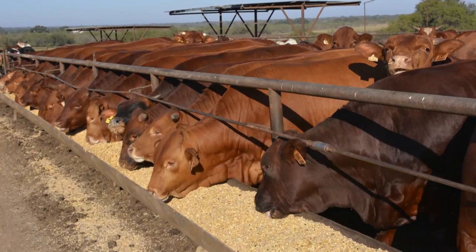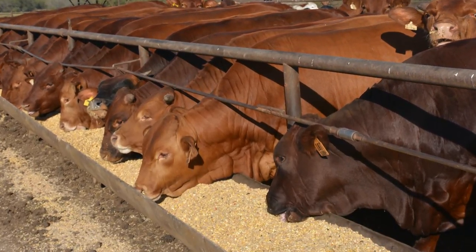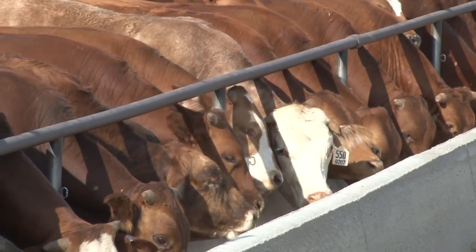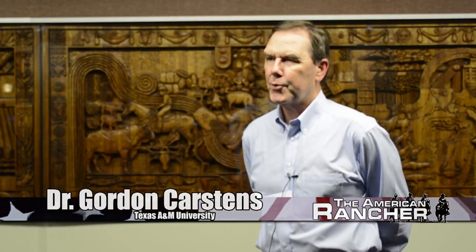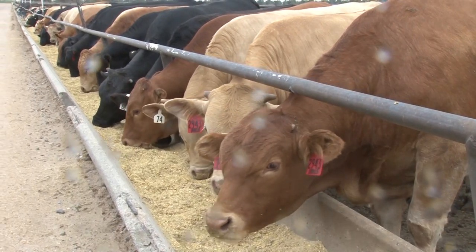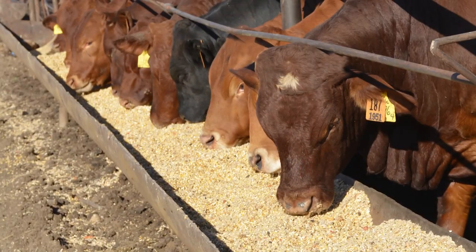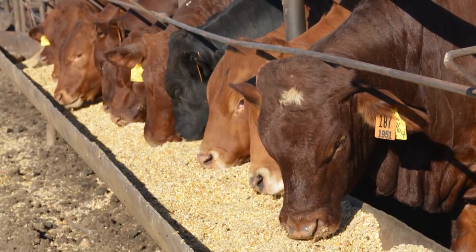Feed efficiency, coupled with higher yielding and improved dressing percentages, adds a new layer of added value over the top of today's grid pricing mechanisms. Feed efficiency is really critical because cost of production — at least 60-70% — is related to cost of feed. So if we can reduce feed cost or the feed inputs by our cattle but maintain the same level of productivity, we're going to have a dramatic improvement in overall profitability.